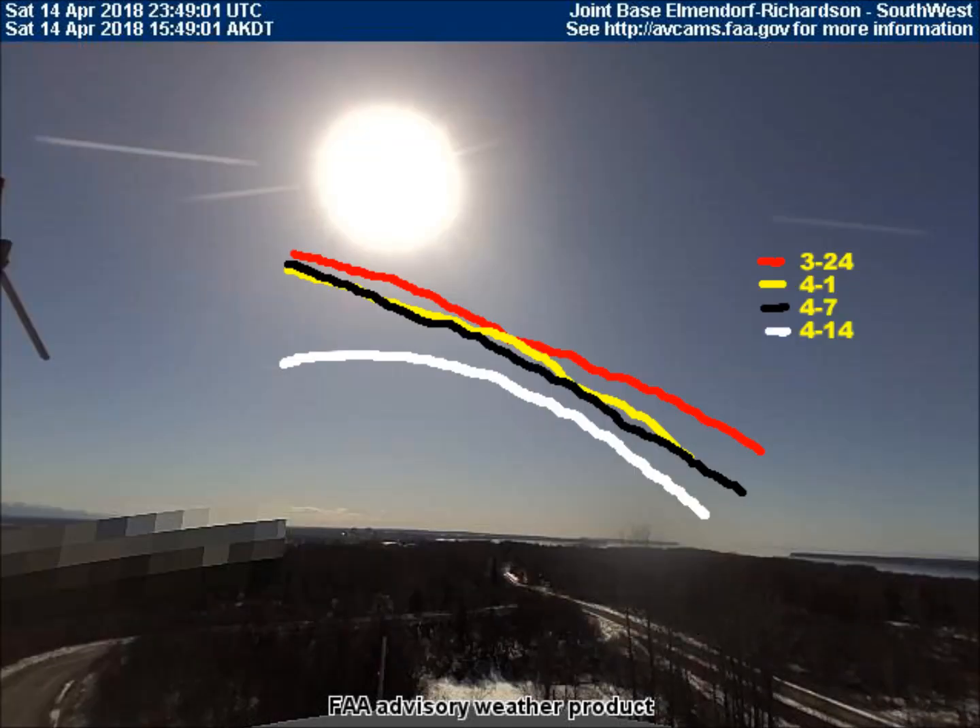Here is the latest path comparison of the asteroid. The red line is March 24th. The yellow line is April 1st. The black line is last week, April 7th. And the white line is from yesterday, April 14th. It doesn't take a rocket scientist to see that it's getting lower each week. The asteroid is losing elevation, losing altitude. It's coming down.